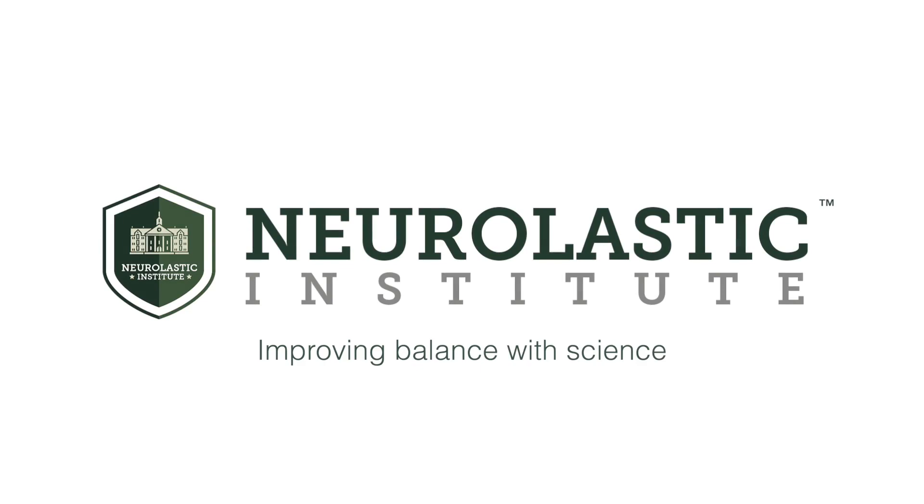If you liked this video, hit the like button and subscribe to see more videos like this. If you want to access my full training course, click the link below in the description.